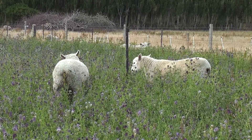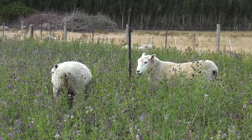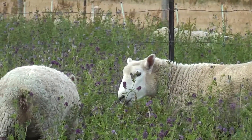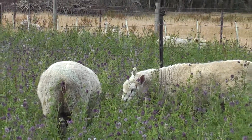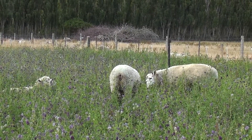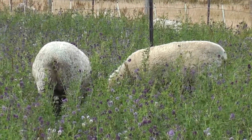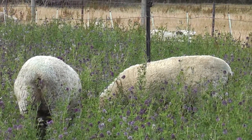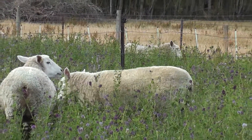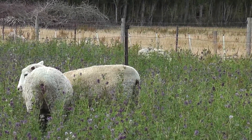What we've got here are Coopworth ewe hoggets, and they're in the Lucerne stand, quite happily grazing at the moment, sitting after having fed for the morning. They'll be in this paddock for about 8 to 10 days. We're on about a 50-day rotation at the moment because it is the height of summer, trying to give the paddocks as long as possible to recover. So we've reduced the stocking rate down to about 30 hoggets per hectare. In the spring, the Lucerne can cope with probably double that — 60 hoggets per hectare, or we often set 14 ewes plus twin lambs per hectare.